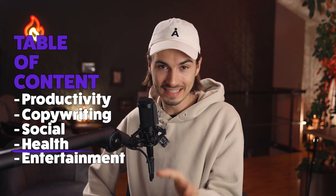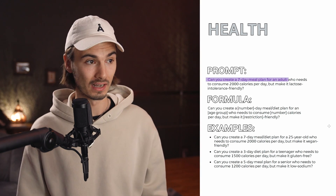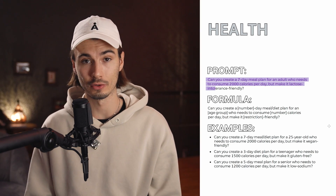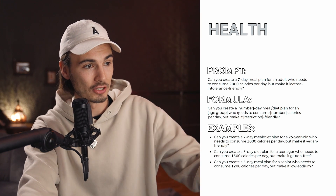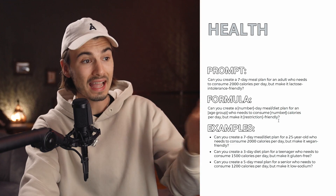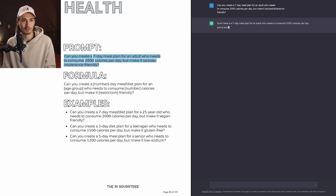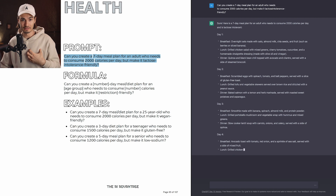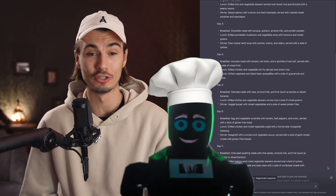Now it's time to talk about your health, because this is again one of those prompts that are not obvious at all. Who would think to ask: can you create a seven-day meal plan for an adult who needs to consume 2,000 calories a day, but make it lactose intolerance friendly? You can customize it to yourself by changing the age group, the number of calories, and your restriction. This formula allows for a very no-brain approach — you can just copy, paste, and by glancing over for a millisecond, you instantly see which word to change to customize the whole thing to your needs. I just turned ChatGPT into a private chef that made a customized menu just for me.